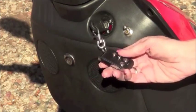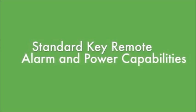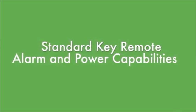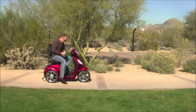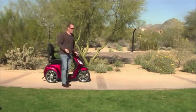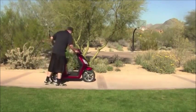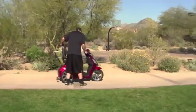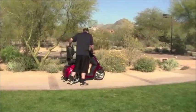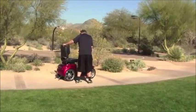Now, if security is a concern with your scooter, you will be pleased to know that the EWheels scooters come with a standard key remote with alarm and power capabilities at the touch of a button. Watch what happens when someone touches the scooter while the alarm is set. I don't think anyone would want to mess with this scooter.